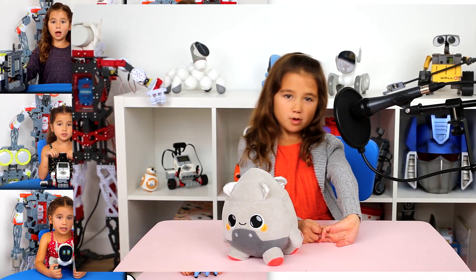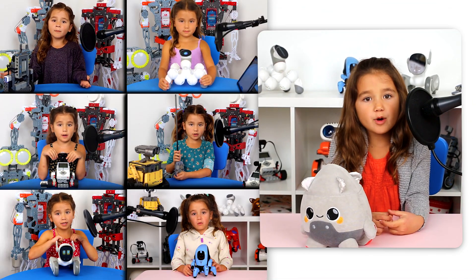Hi, I'm Jupiter Moon, and welcome to Junie's Robots, where I just love to talk about cool robots.